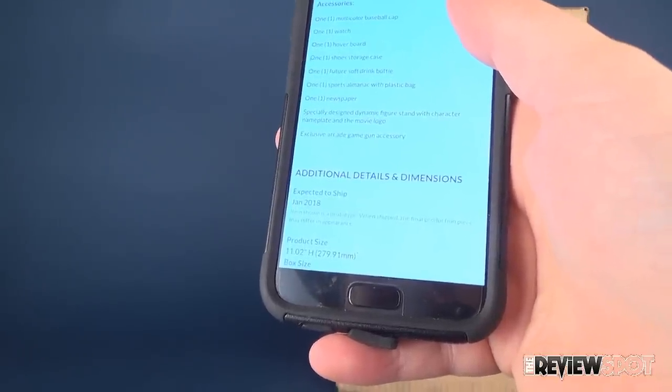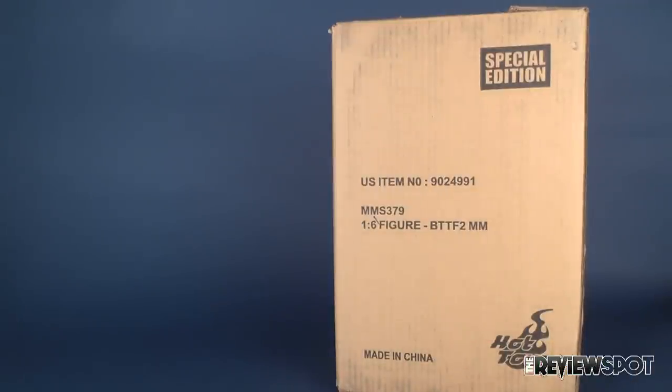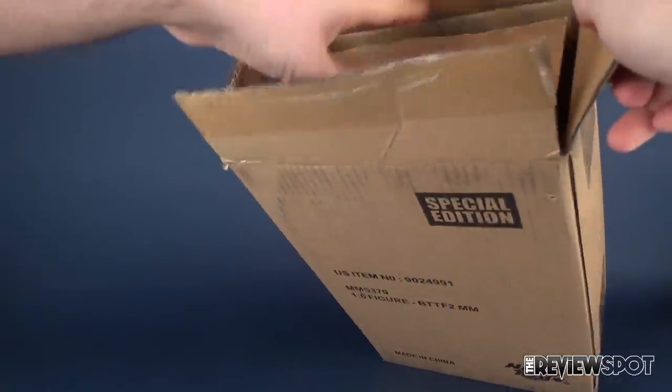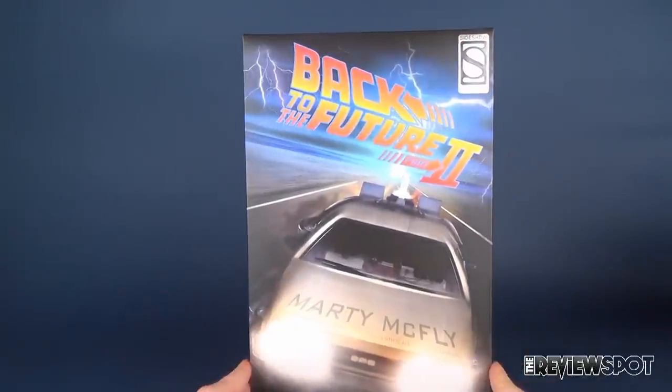The exclusive accessory is an arcade gun accessory — I guess that is the exclusive. To make a long story short, I had ordered Harley Quinn and Back to the Future 2 Marty McFly at two different time periods. The last flex payment got paid, it said it was going to ship, and then I went to the post office and they were already there. The expected release was January 2018, but I really don't know why it still says currently on pre-order.